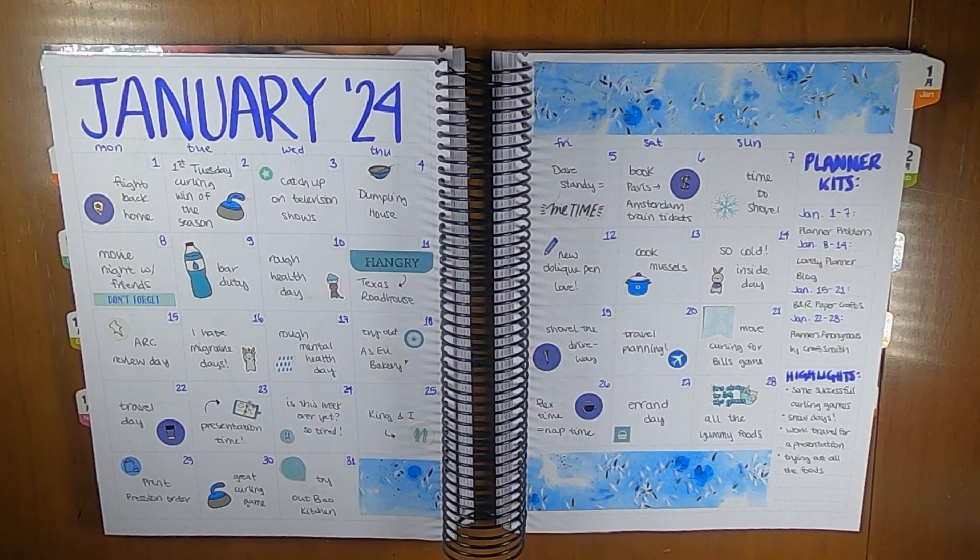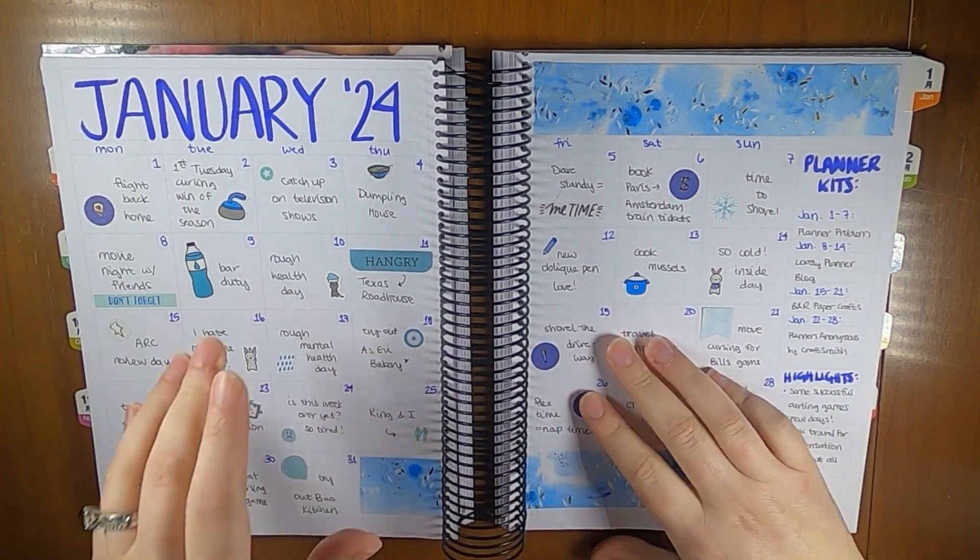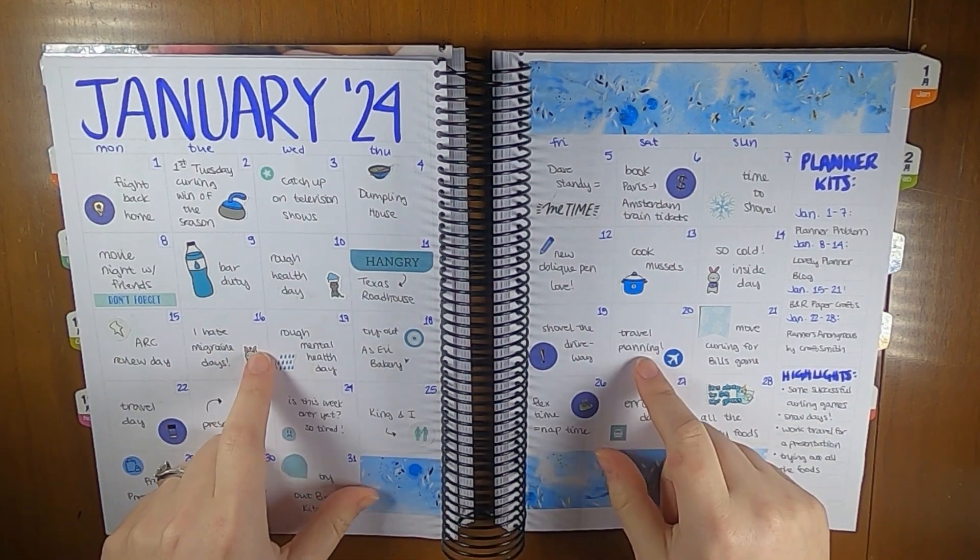Hi everyone, this is Liz from Creative Life of Liz and I am sharing my January monthly highlights in my B&R Papercrafts Plan B Planner.